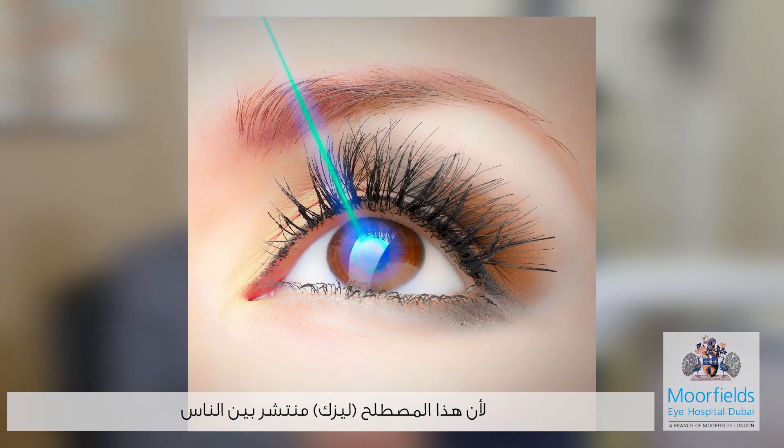Presbyopia occurs around age 40 to 45 when the lens becomes stiffer and causes problems with reading. Refractive surgery involves changing the shape of the cornea or placing implants inside the eye, allowing patients to see clearly without glasses or contact lenses. LASIK is the most well-known name for refractive laser surgery — it's been around about 25 years and has become a popular, straightforward, very safe procedure.